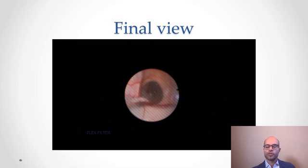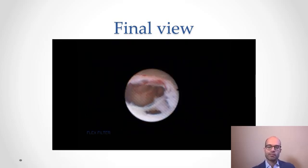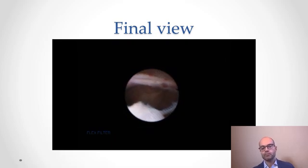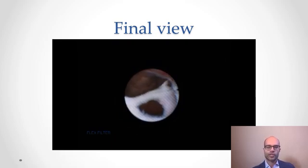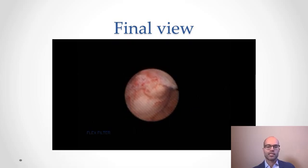This is what the finished product looks like. On the ipsilateral side you can see the dilated foramen of Monroe and the blanched choroid plexus in the left lateral ventricle, as well as the septum pellucidotomy that was created. On the contralateral side you can see the blanched choroid plexus from the CPC completed on the right lateral ventricle.